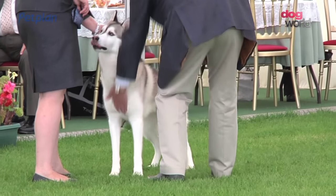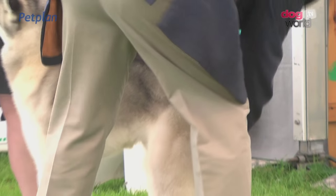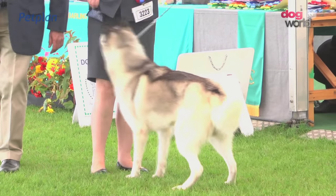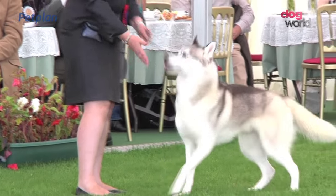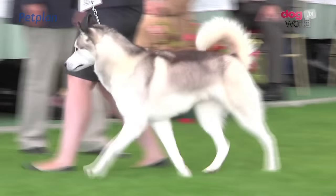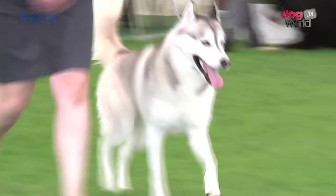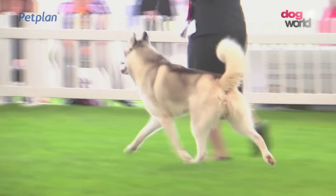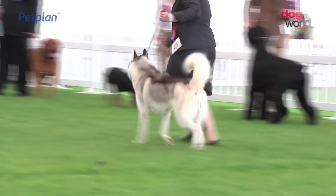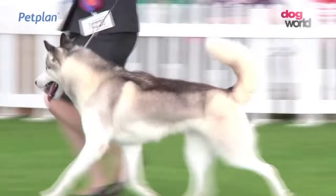And now the Siberian Husky. 61 of them here for Kevin Young. His winner was the dog number 3223. The lightest of the sled dogs, built for speed and stamina. Good length of leg, and again that furred functional tail, and a weatherproof off-standing harsh outer coat and protective undercoat.